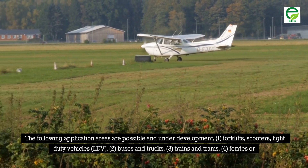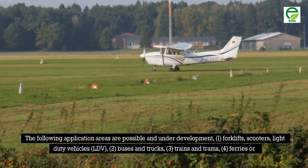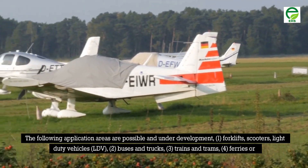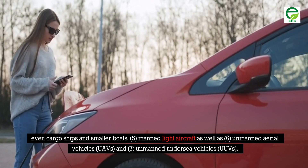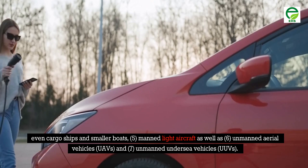The following application areas are possible and under development: 1) forklifts, scooters, and light duty vehicles (LDV); 2) buses and trucks; 3) trains and trams; 4) ferries, cargo ships, and smaller boats; 5) manned light aircraft; 6) unmanned aerial vehicles (UAVs); and 7) unmanned undersea vehicles (UUVs).